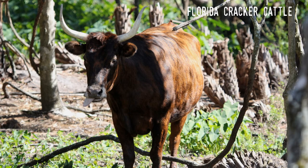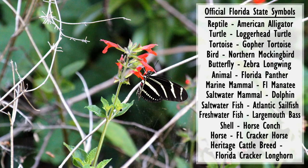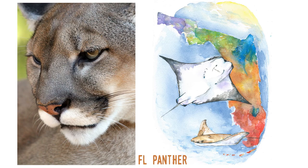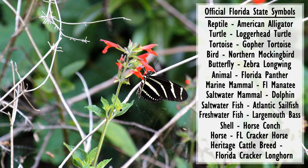When viewed as a whole, the list of symbols seems to be rather disjointed. This was probably inevitable, and it's likely that the spread of time between choices and the lack of continuity between legislatures are the cause. For example, the Florida panther, which is a mammal, is the state animal, while the state also has an official marine and saltwater mammal, as well as an official horse and cattle breed. In total, there are five mammals, three reptiles, two fish, yet only one bird and no amphibians.